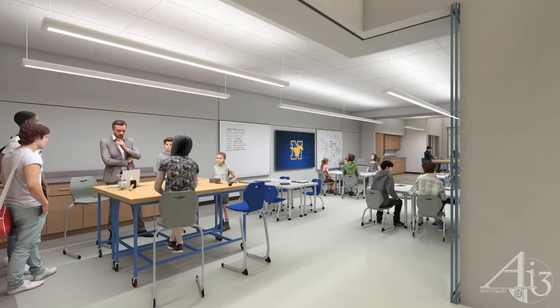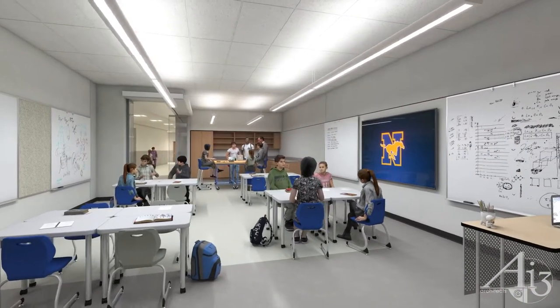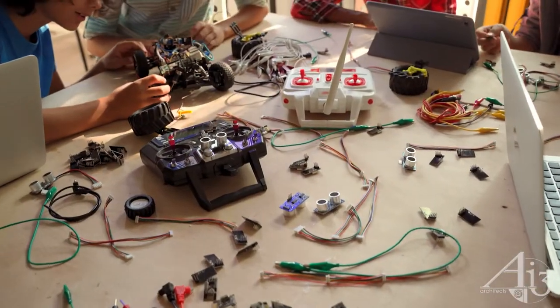In the heart of the lower and upper schools, there is a large student collaboration space that supports STEM programs and offers both design and build lab areas.